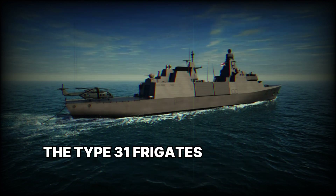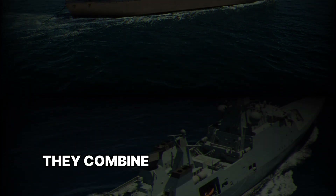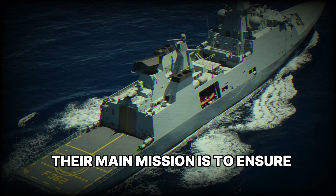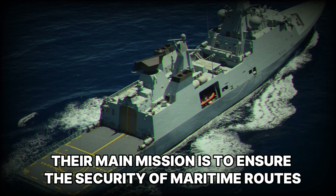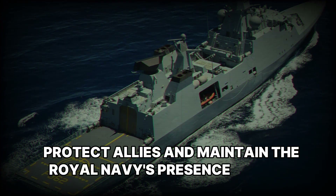The Type-31 frigates represent a new chapter in British shipbuilding. They combine power, versatility, and cost-effectiveness. Their main mission is to ensure the security of maritime routes, protect allies, and maintain the Royal Navy's presence around the globe.